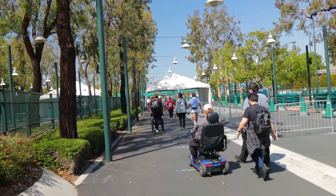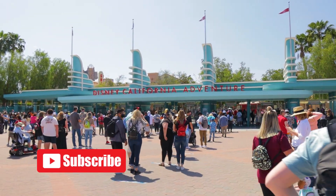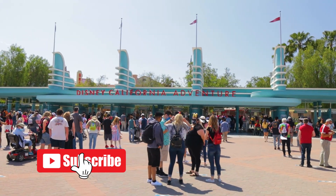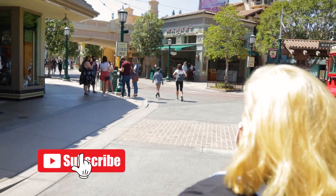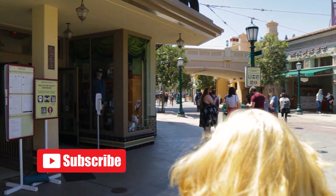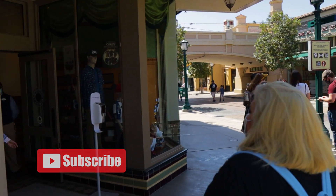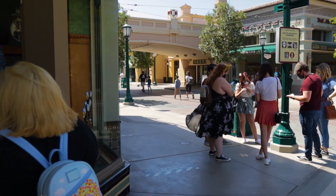Here we go, we're walking in. Alright, here we are - we're back at Touch of Disney. It's going to be fun. We're not going to show you guys everything because it's pointless since it's already been sold out.